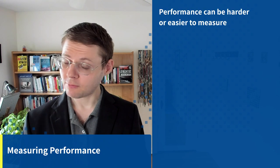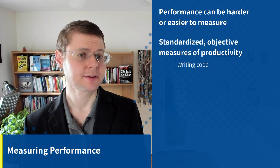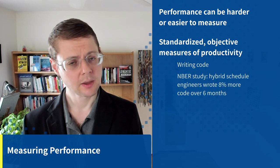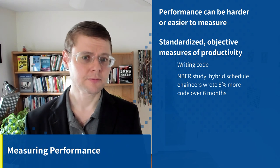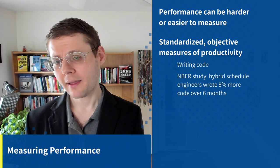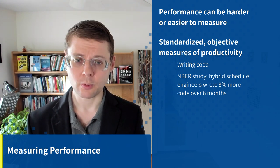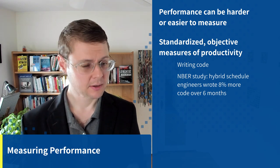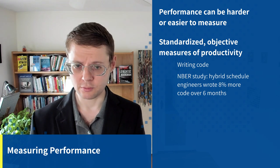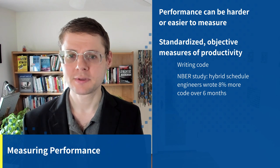Performance can be harder or easier to measure — keystrokes are not a good measure. There are standardized and objective measures, like writing accepted code that passes quality control. A study published by the National Bureau of Economic Research on Trip.com assigned half its staff to work full-time in office and half on a hybrid schedule, about half-time. The hybrid staff were overall more productive — programmers wrote 8% more lines of accepted code over six months, which is a very clear, hard measure of hybrid work effectiveness.